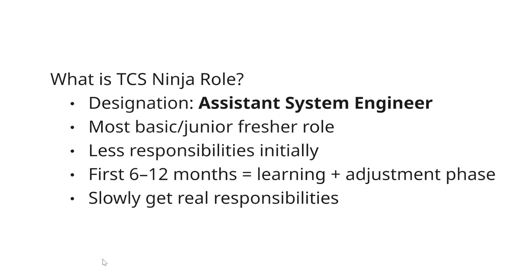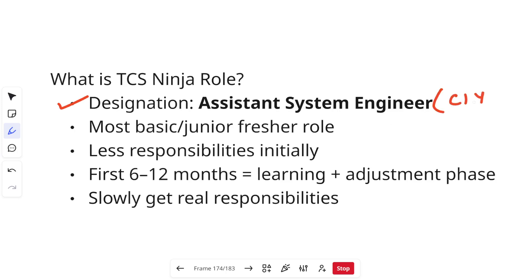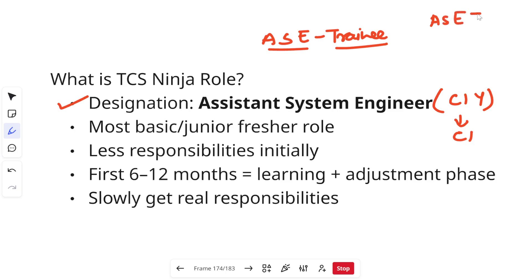The designation you are going to get will be Assistant System Engineer, and the grade will be C1Y. After one year, your grade changes to C1. So initially for one year, your title will be ASET — Assistant System Engineer Trainee. Then the 'trainee' is removed and you become Assistant System Engineer, and after that you become System Engineer. So the progression goes: ASET → ASE → SE.